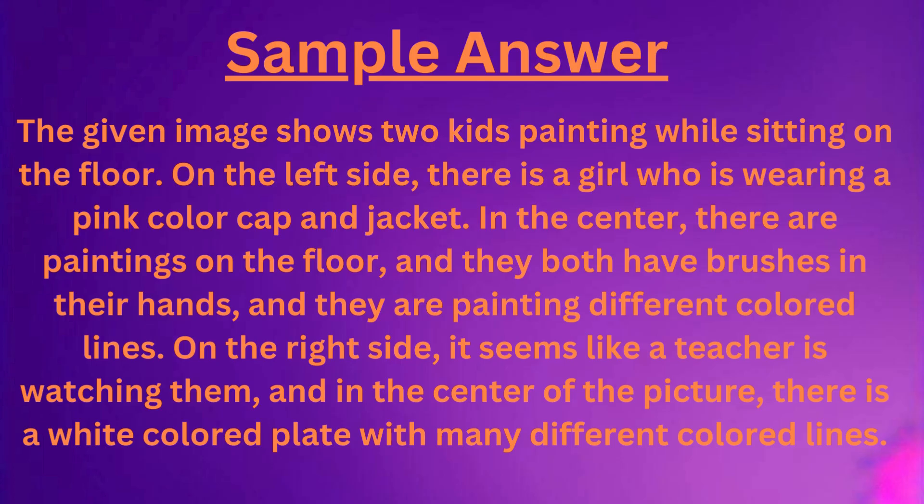The given image shows two kids painting while sitting on the floor. On the left side, there is a girl who is wearing a pink color cap and jacket. In the center, there are paintings on the floor, and they both have brushes in their hands, and they are painting different colored lines.